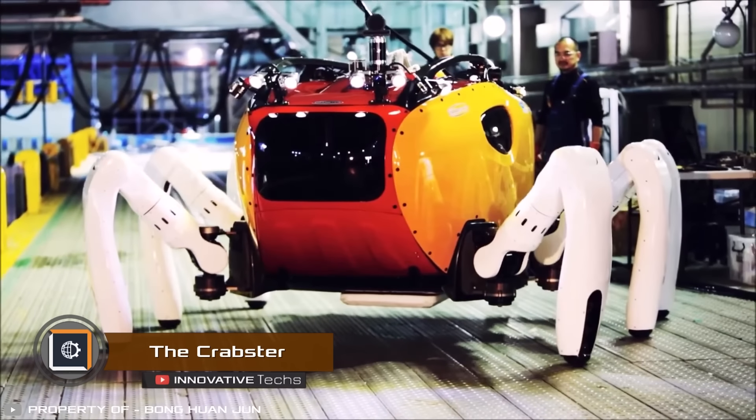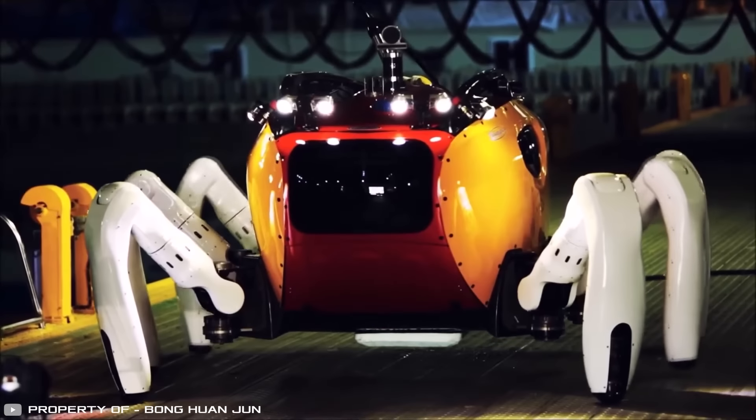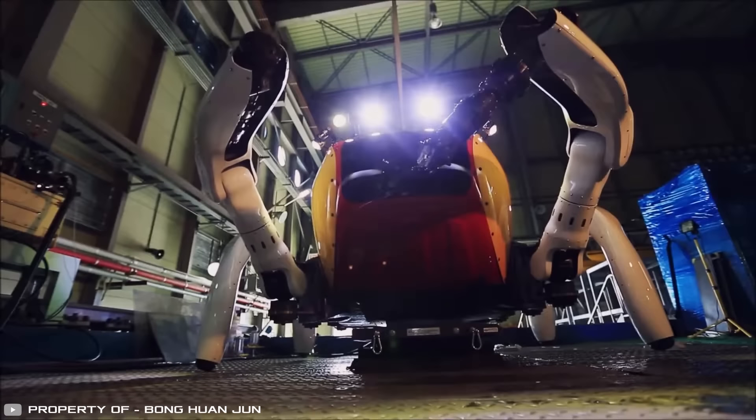The Crabster CR200 is a huge six-legged underwater robot that can swim and walk on the seabed. The robot can be lowered by crane to about 650 feet below the surface, where it walks on six legs each controlled by 30 joints.